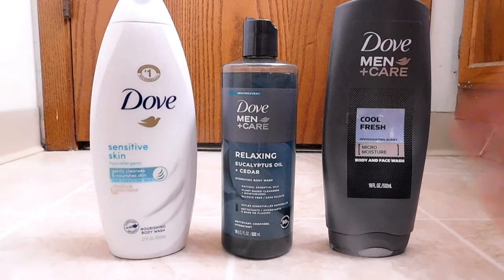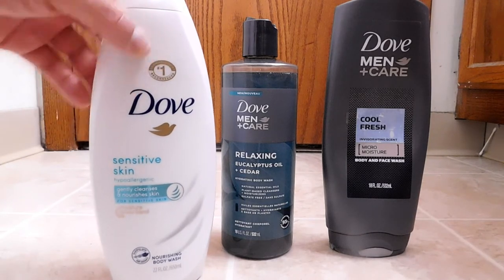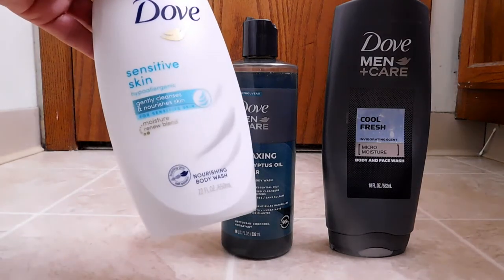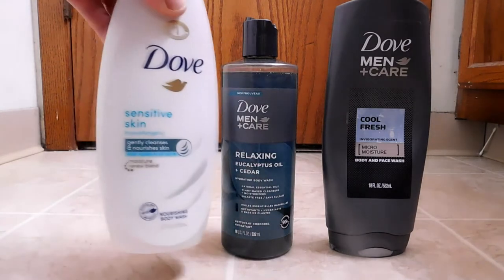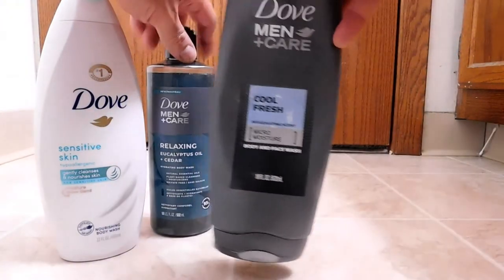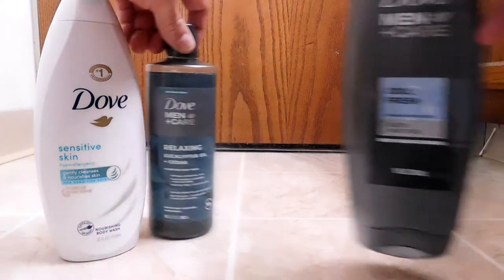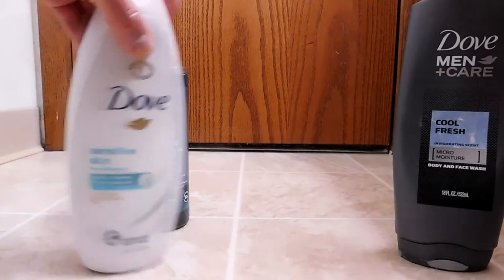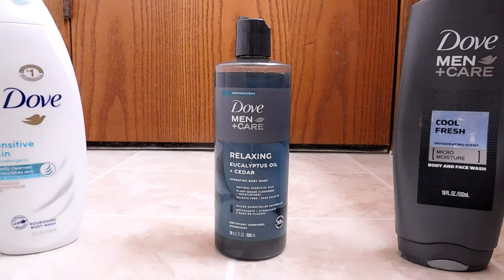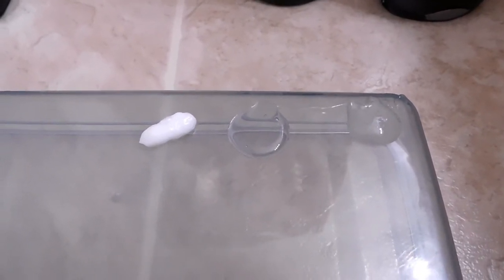I brought out two other products quickly as a reference to compare. So on the left you have what I call the standard Dove line — no Men Plus Care, just Dove. This one is for sensitive skin, a nourishing body wash, and it's more like a cream. When you apply it, it goes a long way — every drop gives you lots of cleaning. Then on the right is another Dove Men Plus Care, more like the competitor to other brands. I went ahead and poured out a little of each for a viscosity test. On the left is the white Dove sensitive skin, the middle is what we're reviewing, and the right is the Cool Fresh.